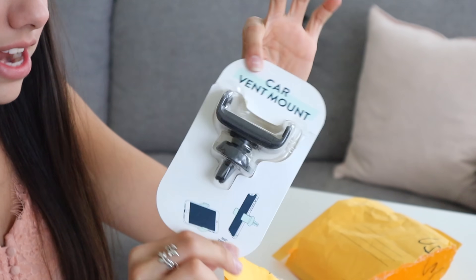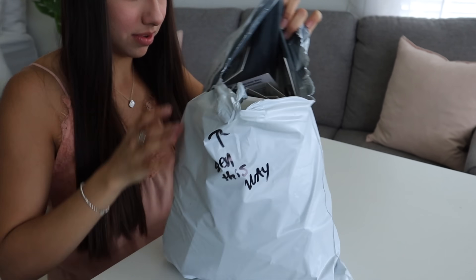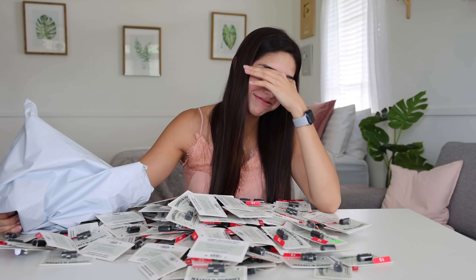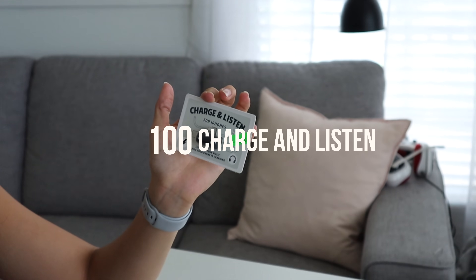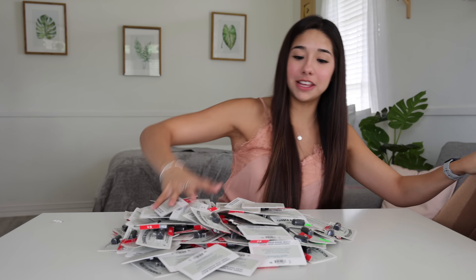We got another vent car mount that is worth $3. Very nice. I went for the big boy — there has to be something good in this. Very jiggly. What is in this? Who ordered a hundred charge-and-listen adapters for iPhone? Who did this? This is ridiculous at this point. I'm shipping these back.